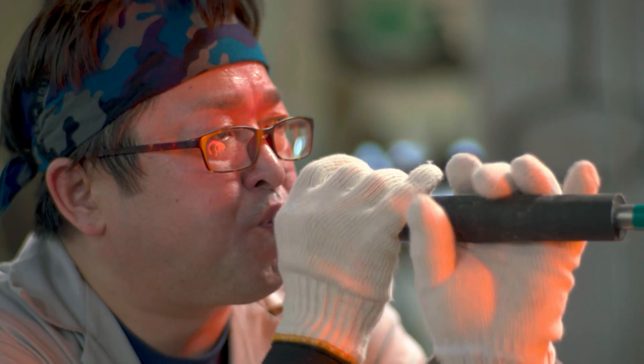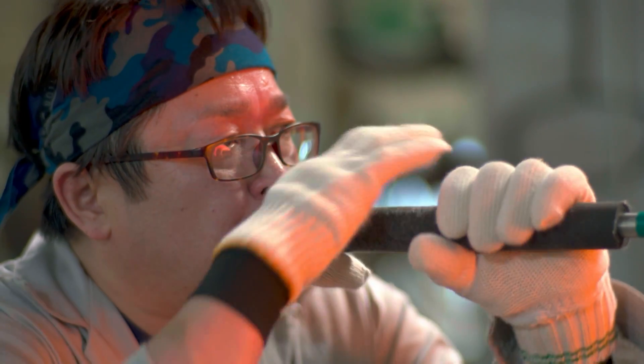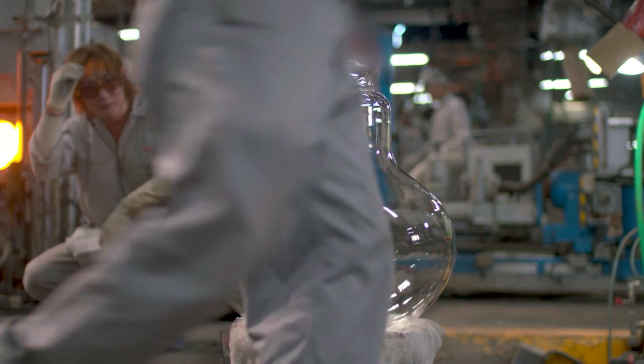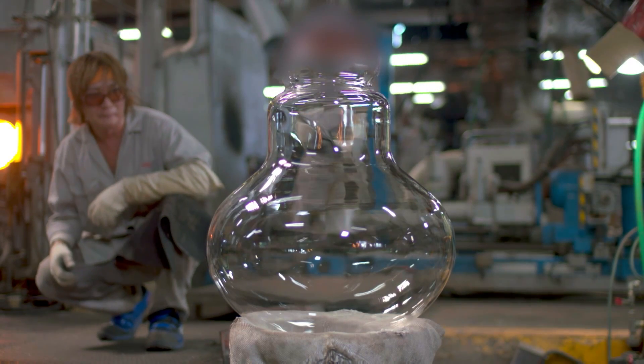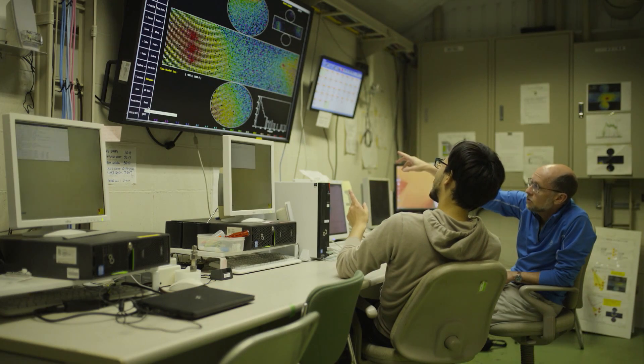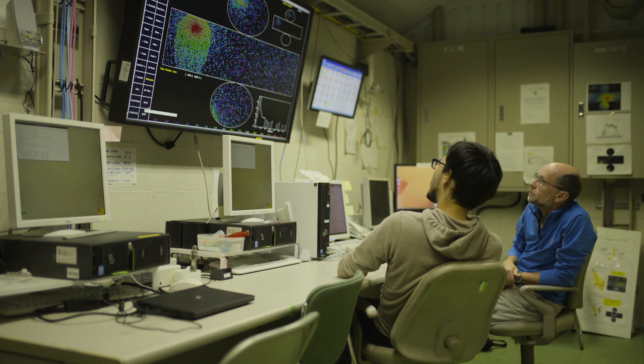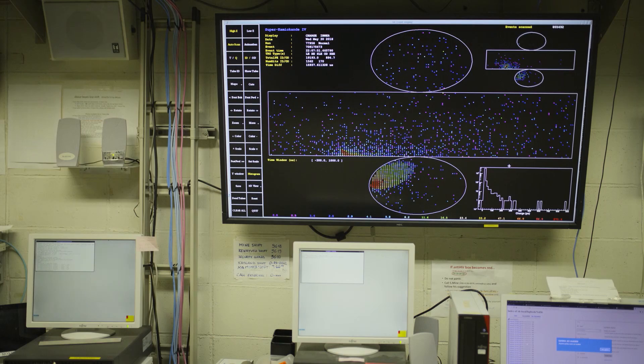The glass bulbs of the photomultiplier tubes are made by Japanese glass-blowing artisans, with the skill to make the glass exceptionally thin — this is the key to the tube's nearly unmatched sensitivity. Signals from the photomultiplier tubes are relayed in real time to a control room, where researchers monitor the data.